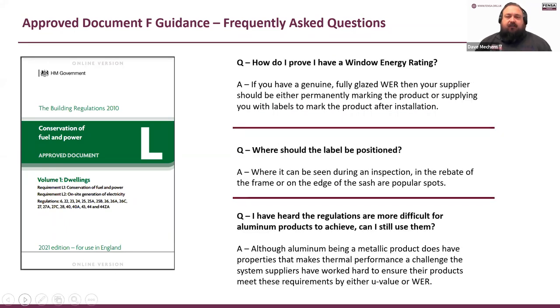How do I prove I have an energy rating? If you have a genuine fully glazed window energy rating, your supplier should either permanently mark the product or supply you with labels to mark after installation. For it to be a window energy-rated product it's factory fully glazed — it's the whole product you're buying, not just a frame. If they're not giving you labels, ask for them because you need them to prove it's a compliant installation. You really don't want us asking you to prove it afterwards — it's a lot more awkward documentation.